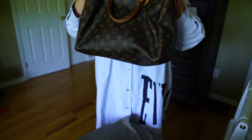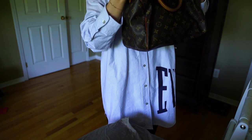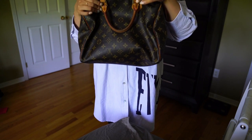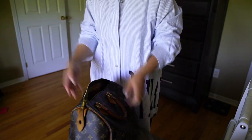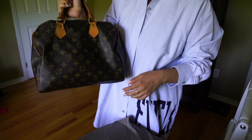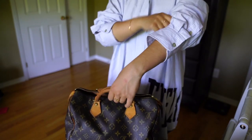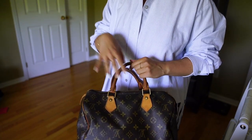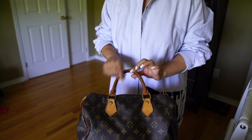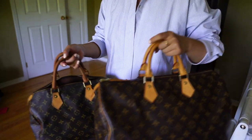This one is from 2008. I actually didn't even know how to read the date code for the longest time until more recently. I did try to clean the Vachetta leather a little bit — I think I could have done a better job, used better products, and conditioned it better. I washed it and used regular leather conditioner, but it still doesn't bring back the natural oil.